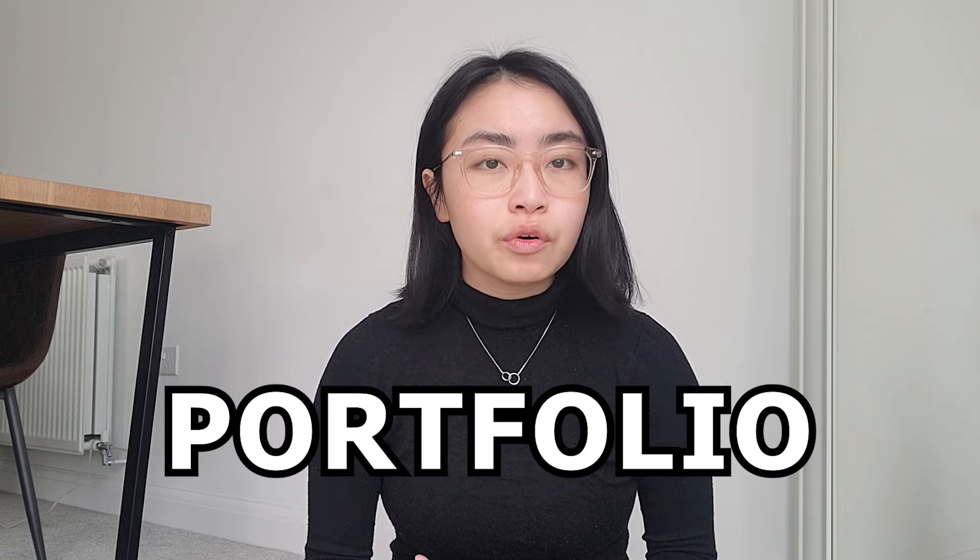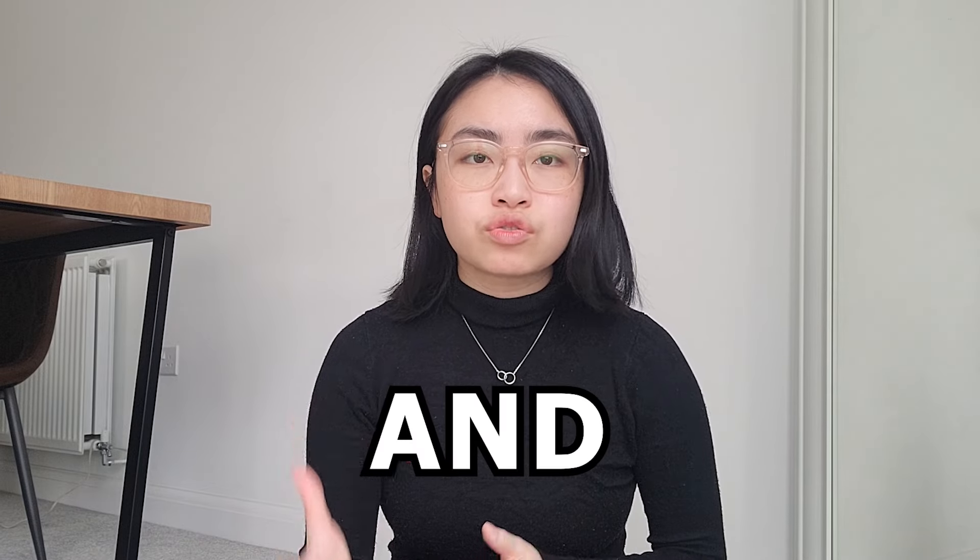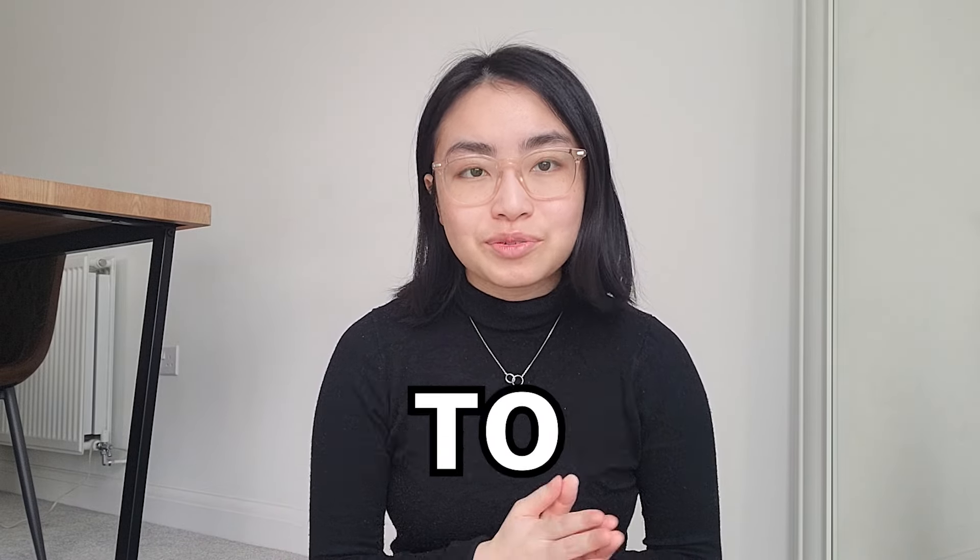Hi everyone, welcome back to my channel. It's almost graduation season, meaning a lot of you may be thinking about getting a job really soon. In last week's video, I shared my CV and portfolio, and in this video I thought it would be nice to go over some tips and tricks on actually applying to jobs.